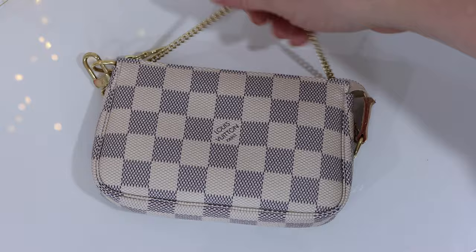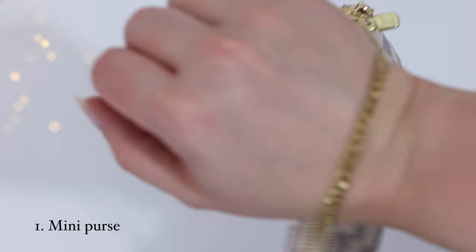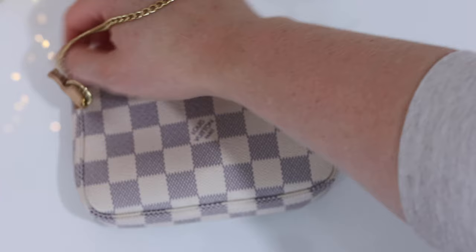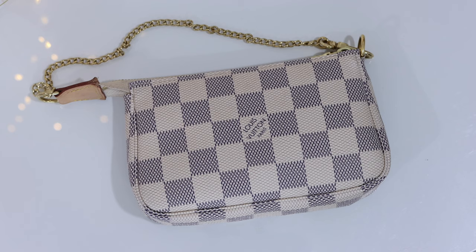With this little strap, I can easily carry it with my hands, put it over my wrist, and hold it sort of like a clutch — so it doesn't look awkward carrying it around walking on the streets of Toronto. But it also keeps me organized inside my purse. Let me show you what I keep inside my mini pochette.